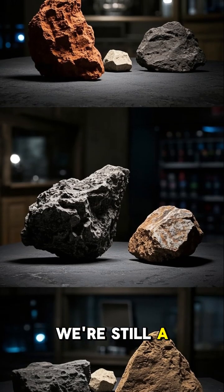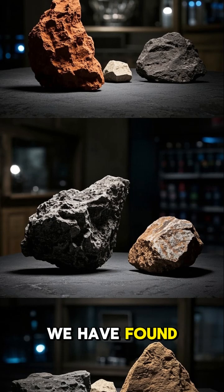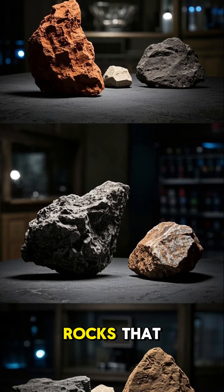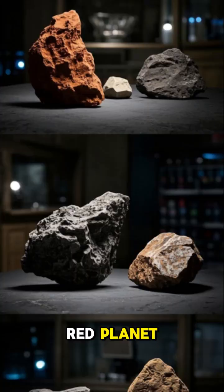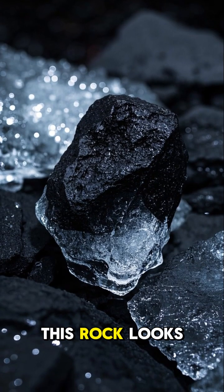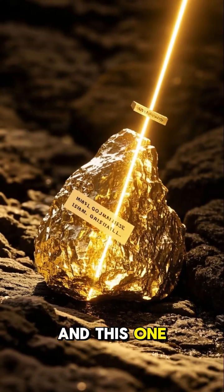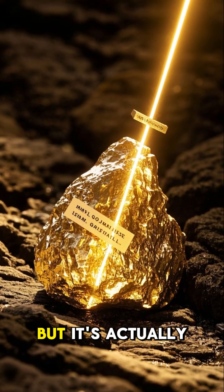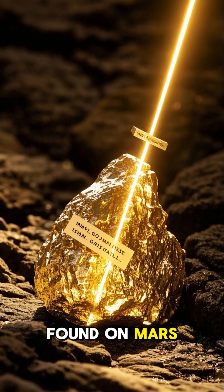And even though we're still a long way from finding any real life on Mars, we have found some pretty interesting rocks that could help us figure out if life could have existed on the Red Planet. For example, this rock looks just like a piece of coal, but it's actually made of ice. And this one looks like a vein of gold, but it's actually a completely different mineral that's only found on Mars.